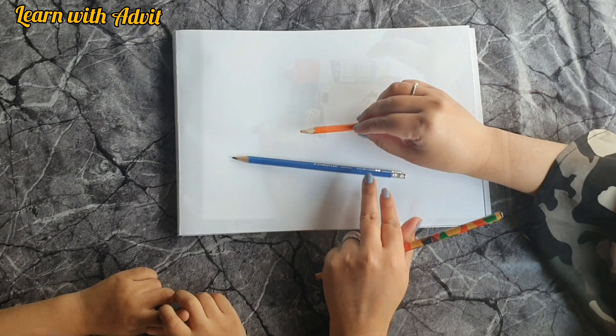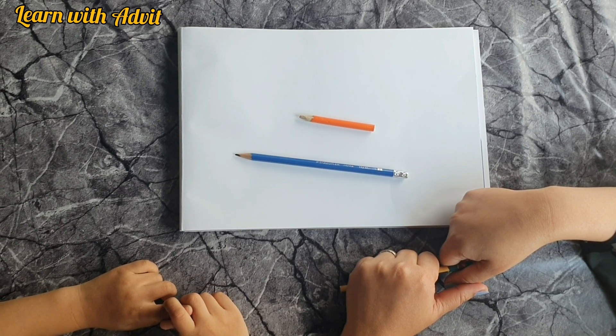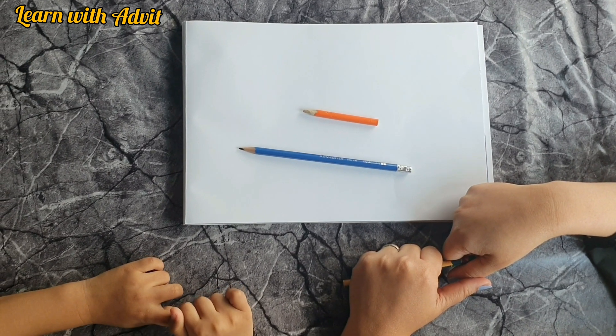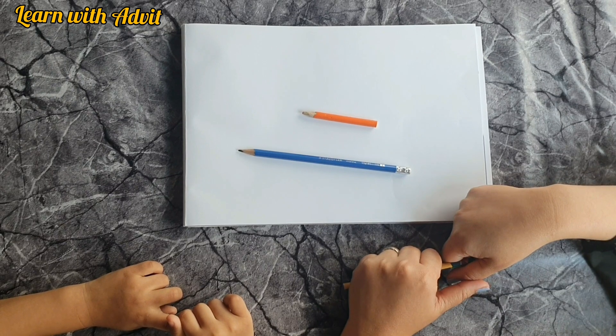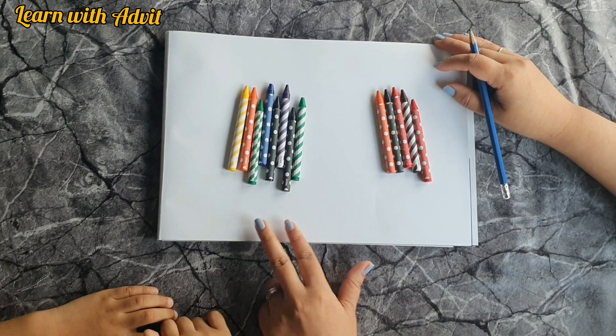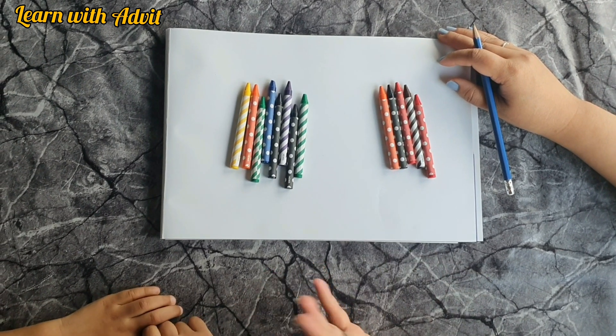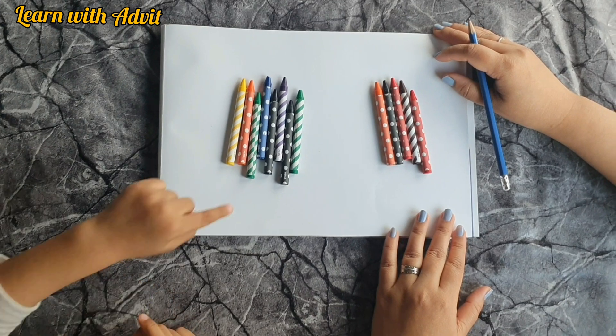Here I have two pencils — which one is the longest? The blue pencil. Blue pencil, very cool! Here we have two groups of crayons — which group has more crayons? This group! Yes, very good!